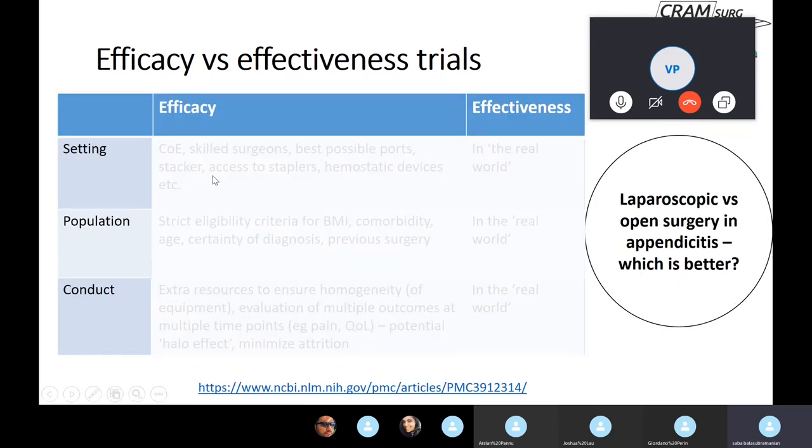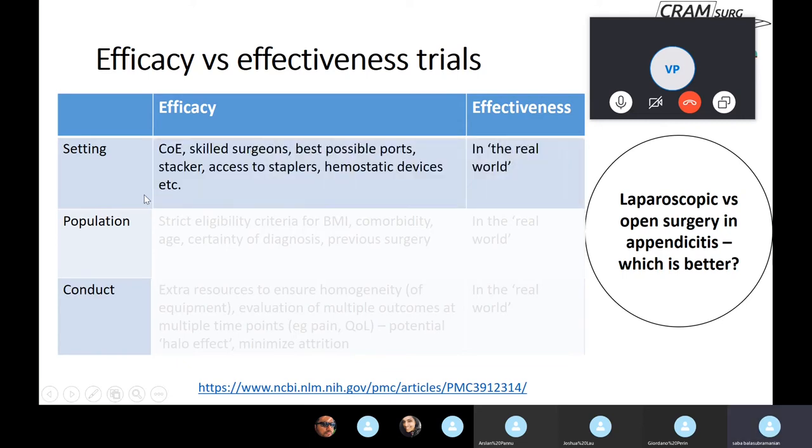In an efficacy trial you ideally conduct the trial in an ivory tower of excellence with skilled laparoscopists who have a high volume of laparoscopic surgery and loads of experience. You give them the best possible equipment — staplers, ports, hemostatic devices — which you probably won't have access to in the real world. Here you're looking to see if the technology and the equipment will do the job safely. In an effectiveness trial, you're looking to see if it works safely with potentially less ideal equipment and an average rather than highly experienced laparoscopic surgeon.